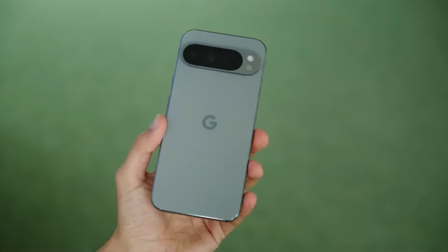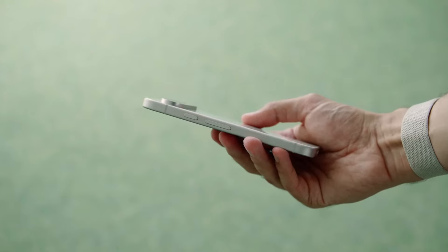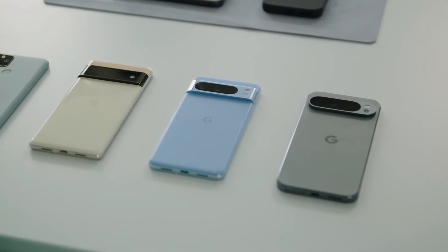So, which flagship device would you prefer to purchase? Let us know in the comment section below, and for more updates, do subscribe to our channel.